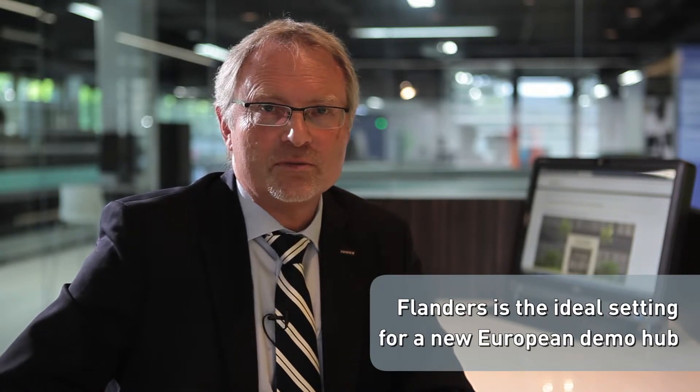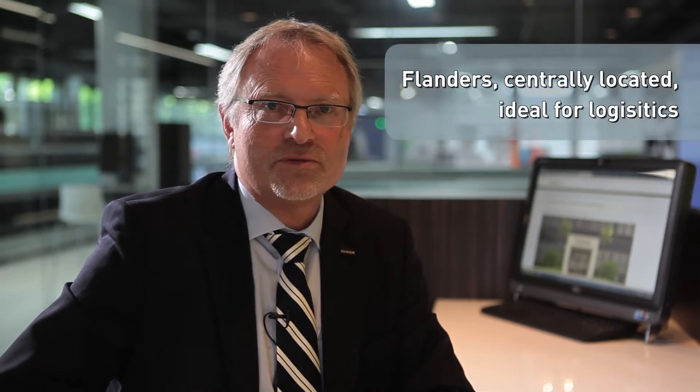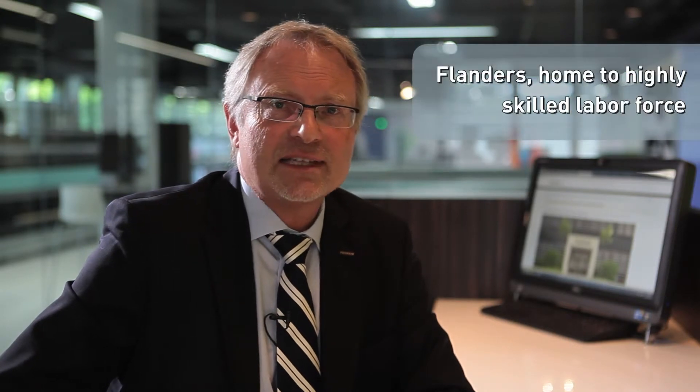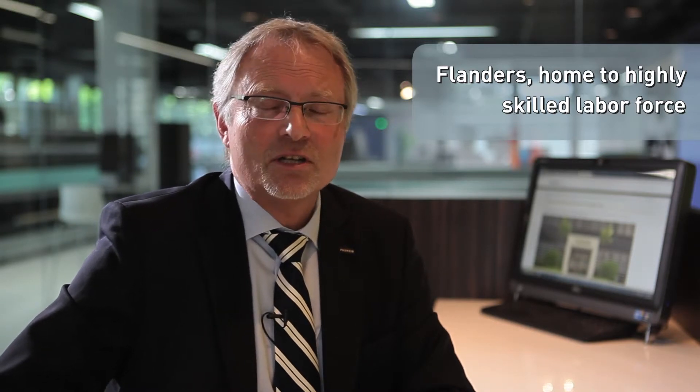What's more, Fujifilm has been investing in Flanders since 1989. So, naturally, Fujifilm's Japanese management believes in this project and especially in Flanders' highly skilled labour force. Flanders' investment and trade was also of great help to us, offering great guidance and acting as go-between on many occasions. FIT contributed greatly to the creation of our demo centre.